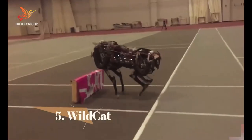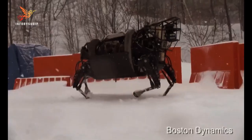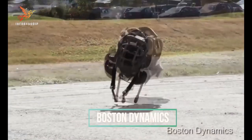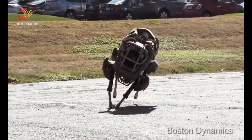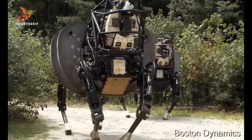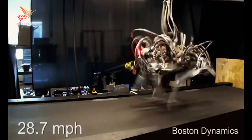Number 5: Wildcat. Wildcat is a quadrupedal robot developed by Boston Dynamics, a renowned robotics company known for its cutting-edge designs and innovations. Wildcat is the predecessor to the company's more famous robot, the Cheetah, and is designed for high-speed locomotion.